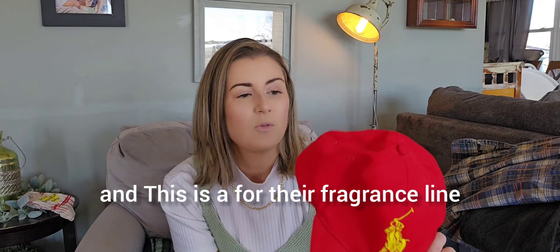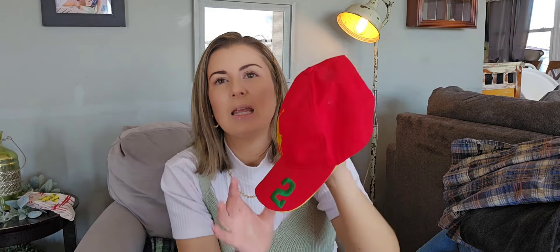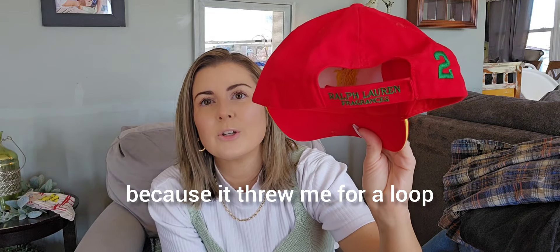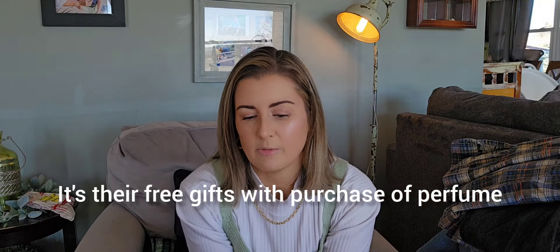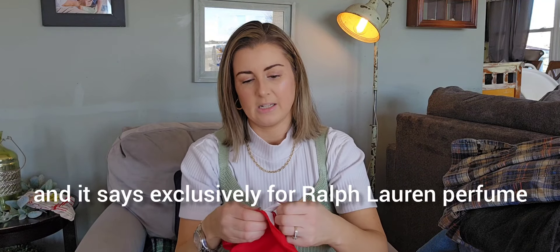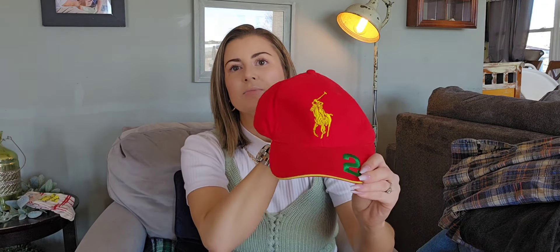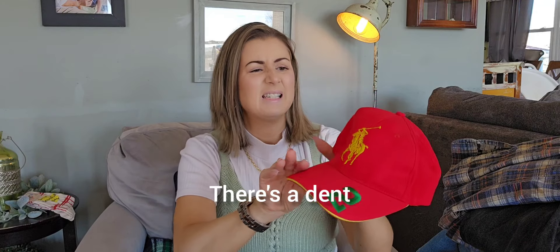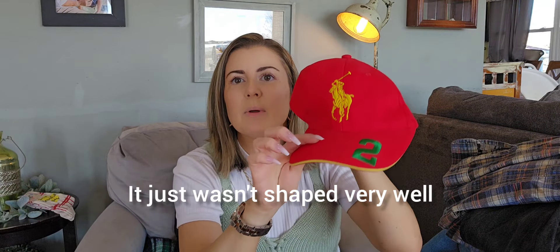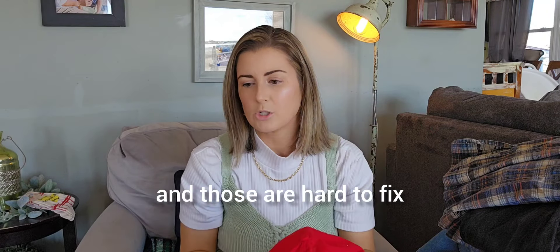This is for their fragrance line, but it is really neat with the big embroidered pony, and these go for about $50. It's a free gift with purchase of perfume. I didn't see any of their tags, but once I got home it has the RN number and it says exclusively for Ralph Lauren perfume. So again, about $50. Really nice — there's a dent and it just wasn't shaped very well, but the bill has a nice curve. Sometimes they'll be crooked and those are hard to fix.